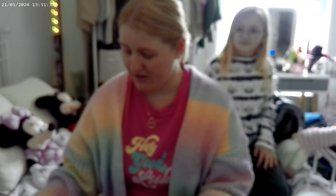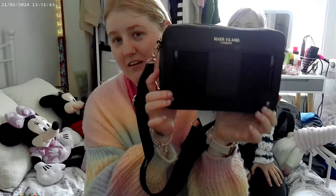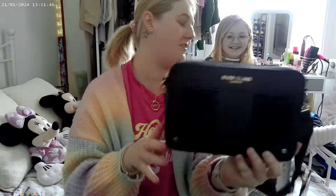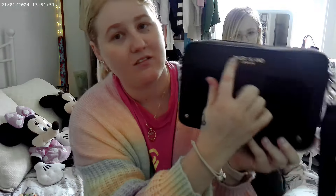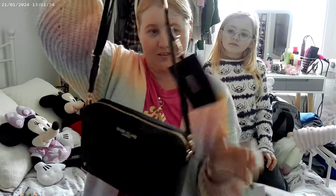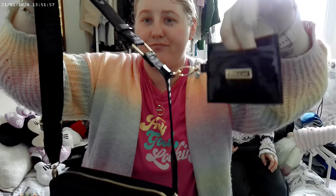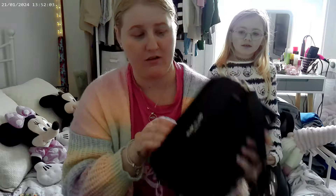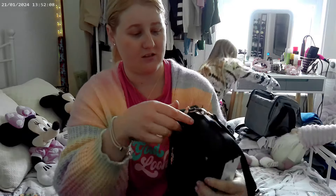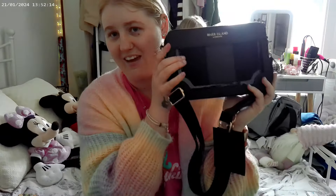Next we went to River Island and I bought one thing. I've got this black bag - it's got all the detailing, River Island on the strap, and it comes with a little card holder. I've looked at these bags before and wanted one, so I went and got one. It's quite big inside and the price was £32, so yeah, very happy with that.